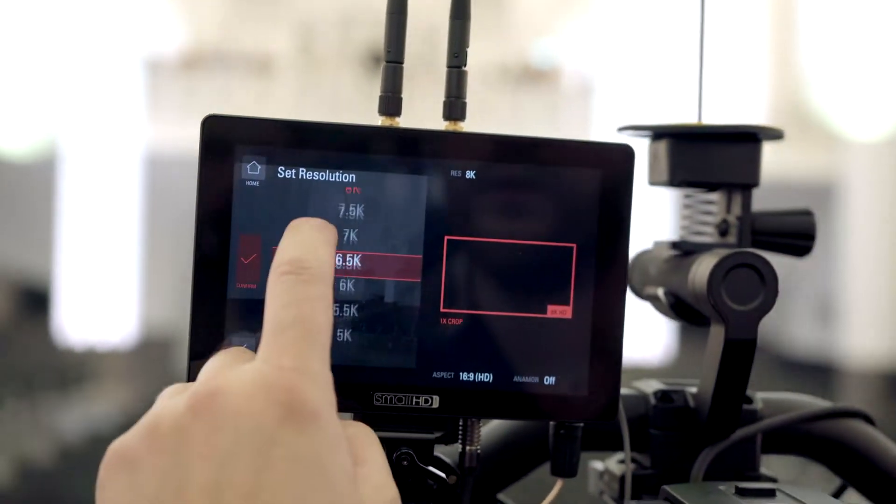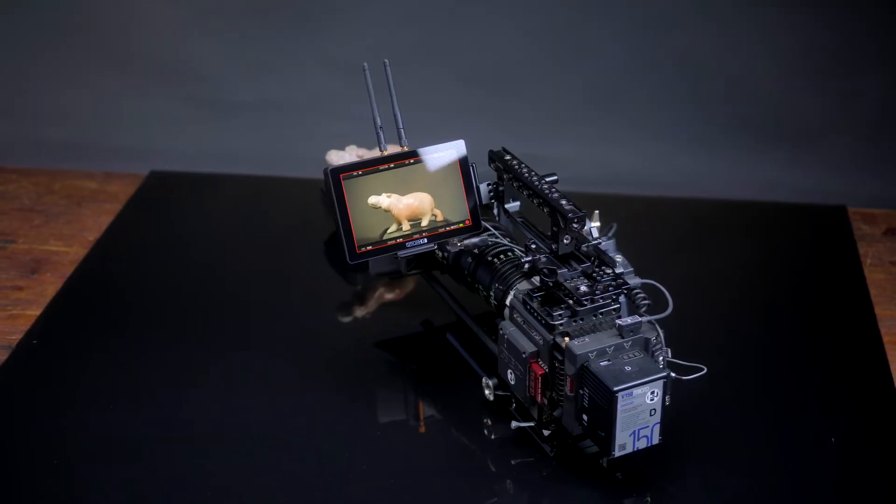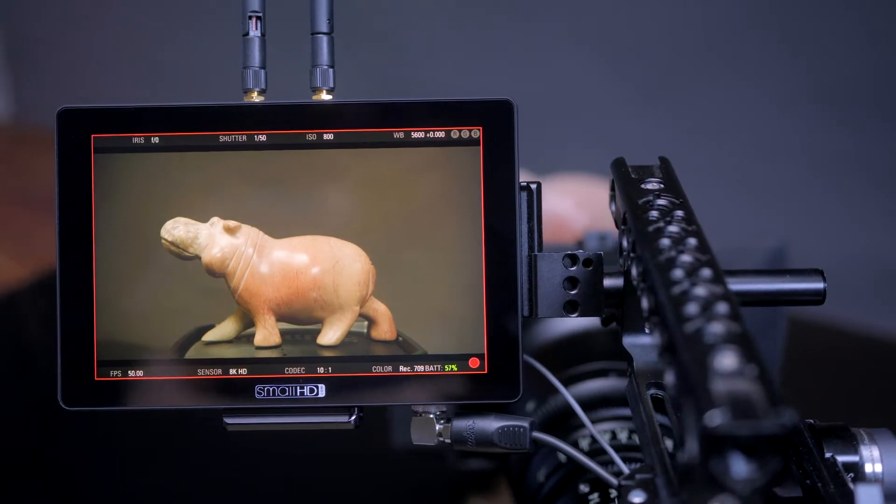With the integrated Teradek Bolt transmitter, I can send the picture directly to a director's monitor without having to wire an extra receiver. So I am happy, the director is happy and everyone else.